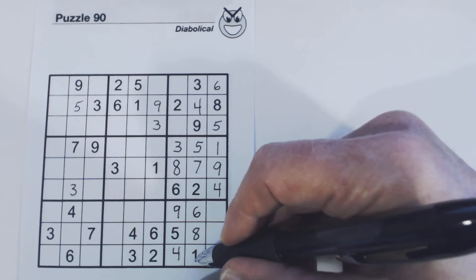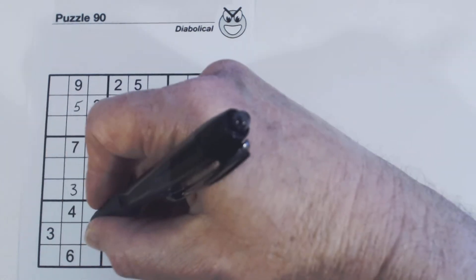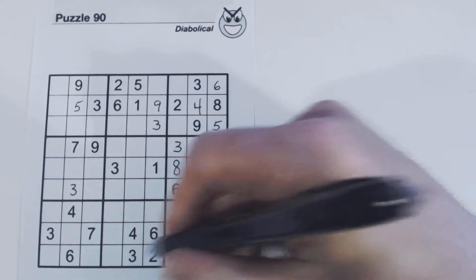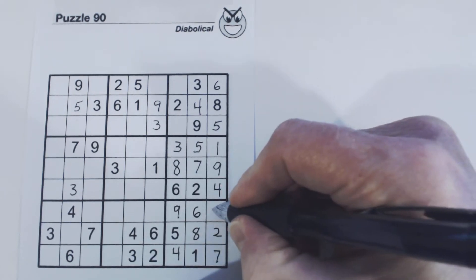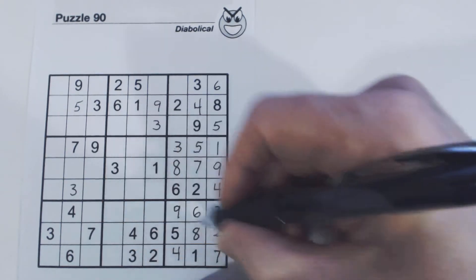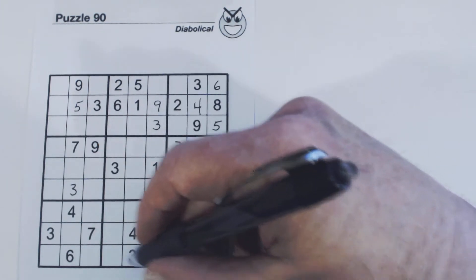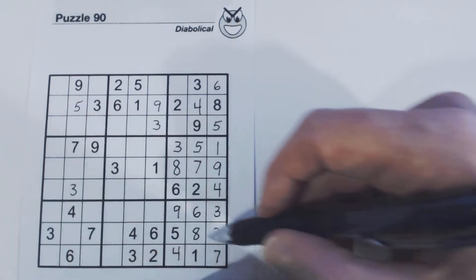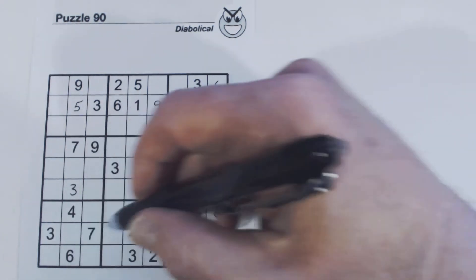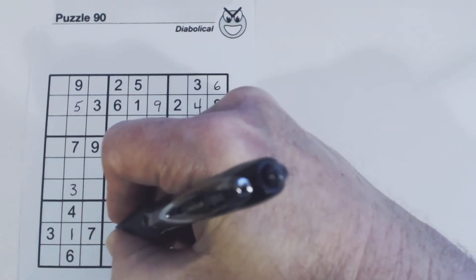Now let's see what we've got here: 1, 2, 3, 4, 5, 6, 7, 8, 9 — 2, 3, 7 — and there's a 3, 7 there, so that's a 2. There's a 3, so we know that's a 7, and that's a 3. Okay, so we have 7, 7, 7 — 2, 2, 2 — and a 3, 3, 3. What do we have left? We've got 1, 9 — 1 and 9. There's a 9, so that's a 1, and that's a 9.